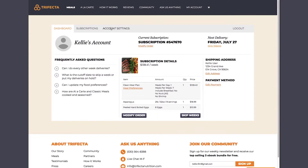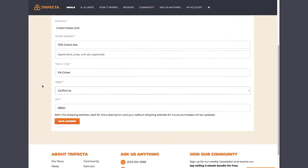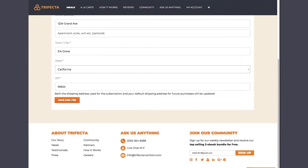If you need to update your shipping address, you can also do that from the My Accounts page. Please make sure you do this by the Friday prior to delivery to ensure we send the package to the correct address.